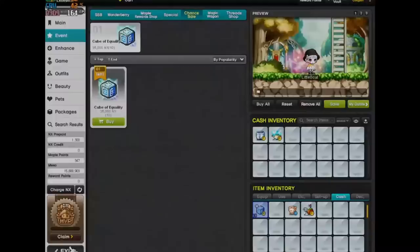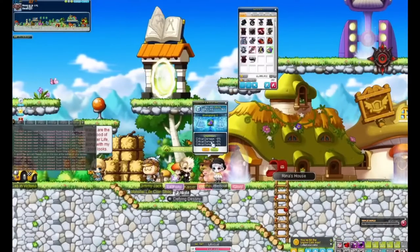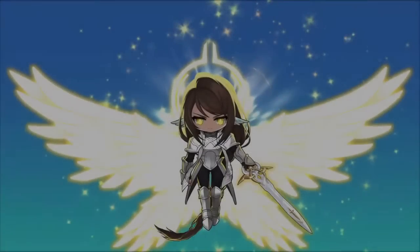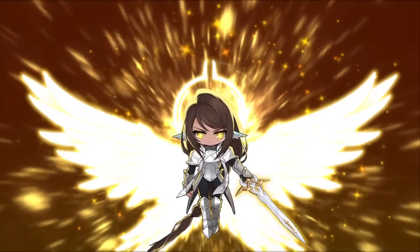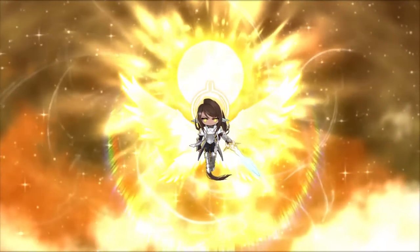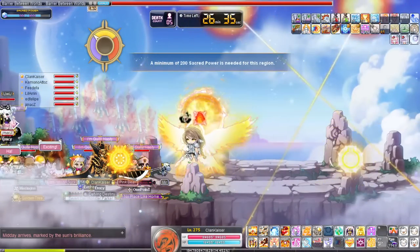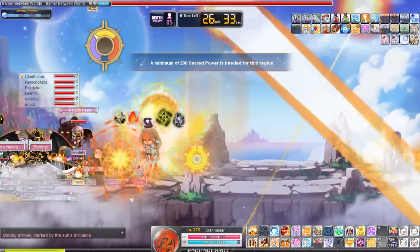At number 4, we have 3-line crit damage gloves. These only come around during Cube Equalities, and there are only a handful of them. I know in Barra there are probably only 4 for each class maximum, and I haven't seen many outside of that. They're super hard to roll — you can only roll them with Equalities. Black Cubes, you can actually do it, but I've only seen that done once in Reboot.